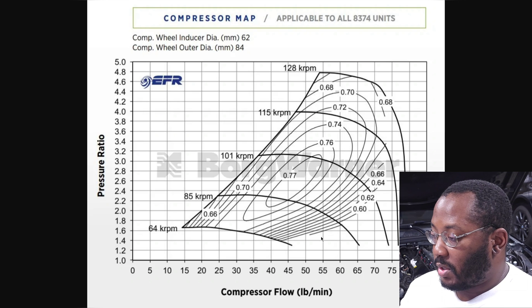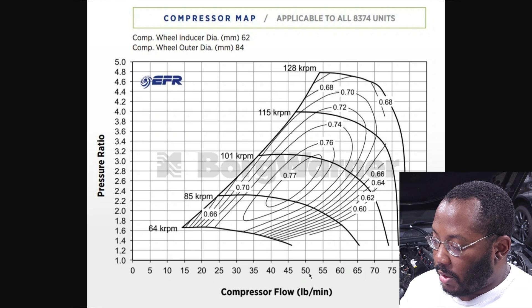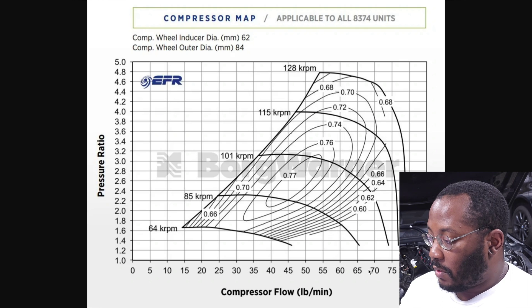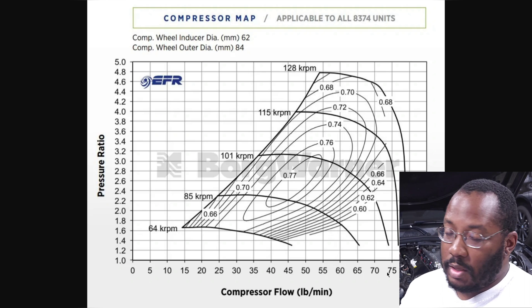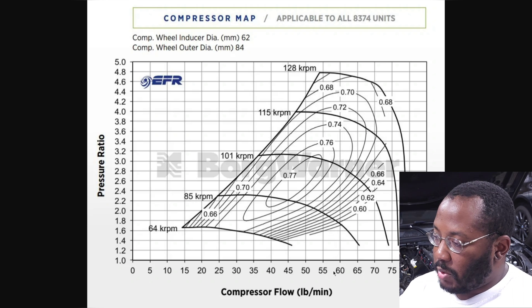There are two main things to focus on in a compressor map. The bottom axis is compressor flow in pounds per minute, and pounds per minute roughly translates to horsepower when you multiply by 10. So at 50 lbs/min it's about 500 horsepower, at 65 lbs/min it's about 650. This EFR turbo from BorgWarner is rated for 750 horsepower. Keep in mind that's just a ballpark — compressor flow alone doesn't determine actual power because engine efficiency also plays a role.